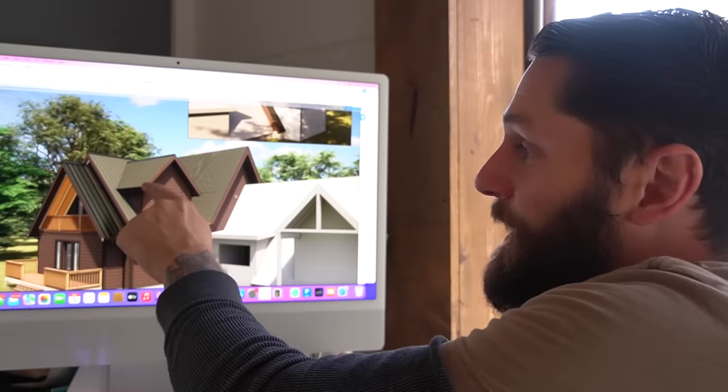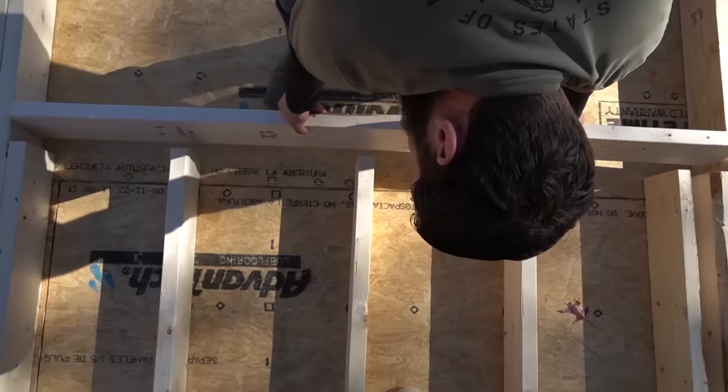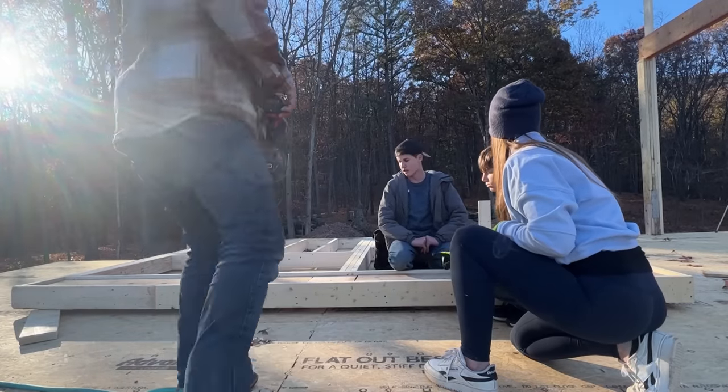Unfortunately there are some changes that do have to be made to the original design. If it starts to go, if those boards snap and it's gonna go off the wall, let it go. It's extremely heavy — you don't want anyone getting crushed under it.